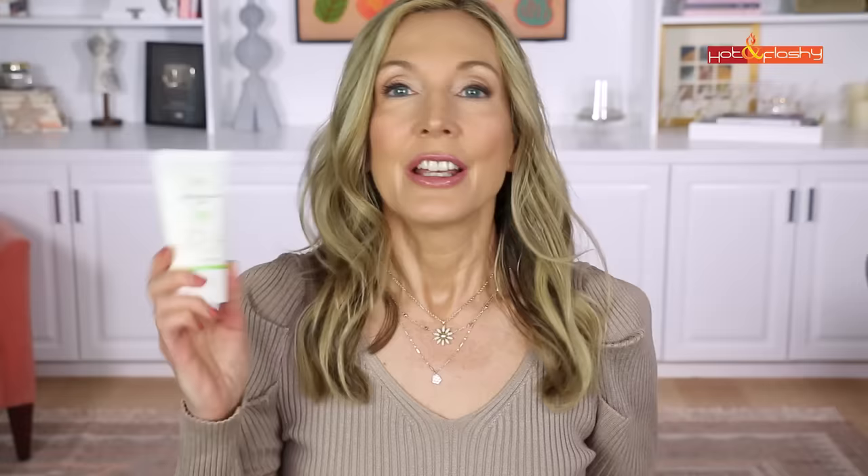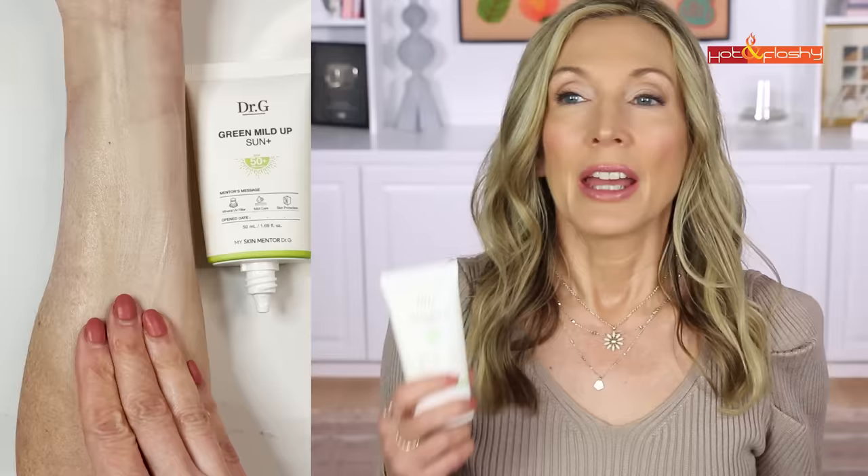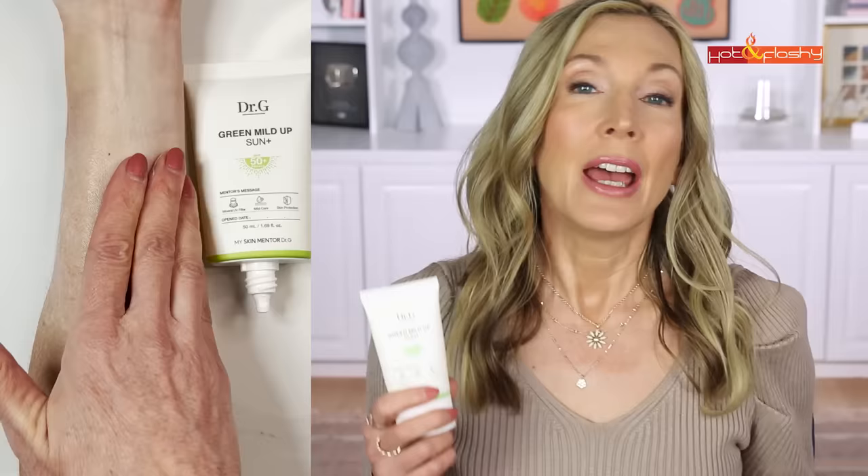Moving to non-tinted mineral sunscreens — both are by doctors. The first is the Dr. G Green Mild Up Sunscreen, SPF 50 with a PA++++ rating. It comes out of the tube white but rubs in beautifully, very lightweight and fluid, doesn't feel greasy. It does leave the slightest white cast on me, so it's perfect for people with paler skin or those who always wear makeup over it. It has a slightly shiny dewy finish and can make makeup settle into wrinkles a little more, but it's one of the best non-tinted minerals I've tried.